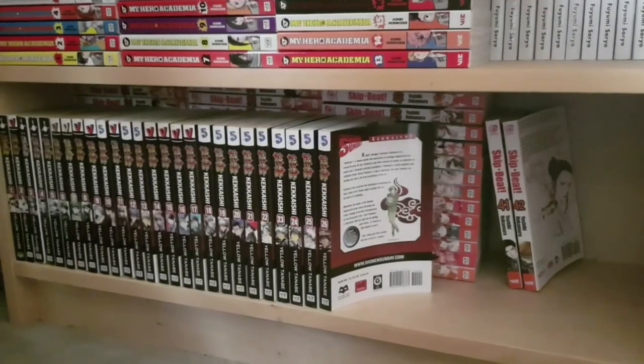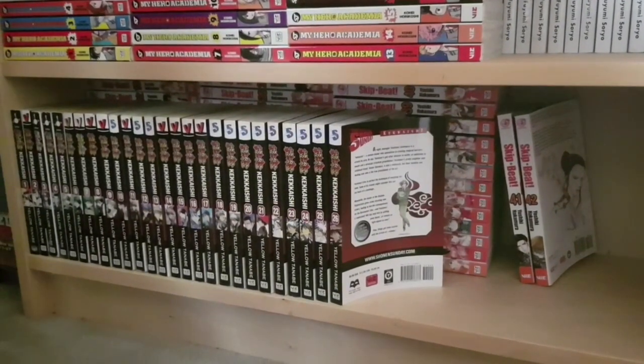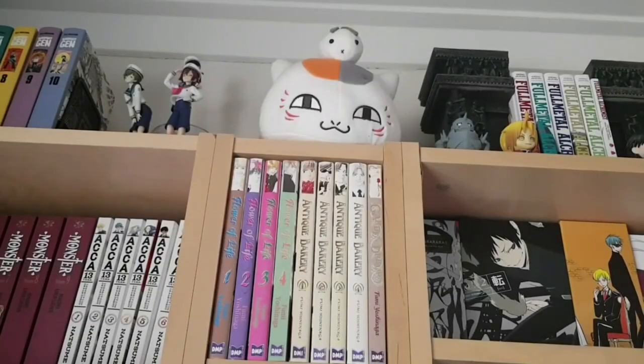Again we have some double stacking — in the front we have Kakashi volumes one to twenty-six, one of the older series I'm hoping to complete this year as it has thirty-five volumes in all. Behind that is the long-running shoujo series Skip Beat with one to forty-two. Really really fun and wonderful — if you like comedic stories, girl power, likable characters, and insight into the talent industry in Japan, check it out.